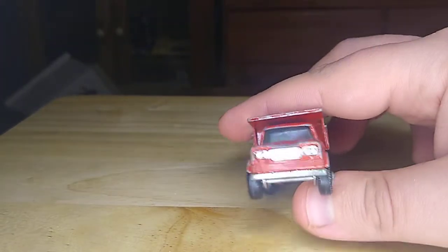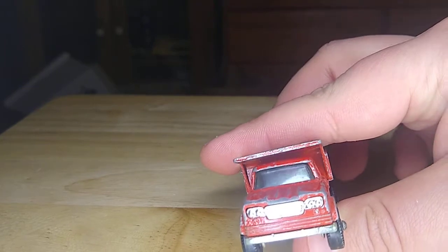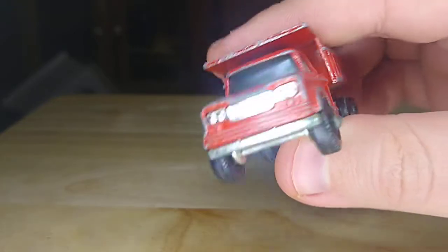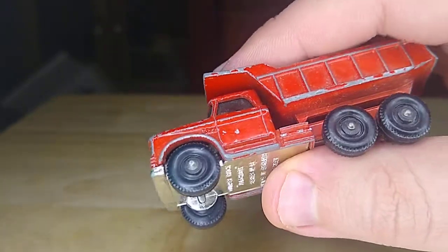To me on the front it looks like a Dodge, some sort of Dodge vehicle, but I could be mistaken. I'll put what I can find on a link here on it.